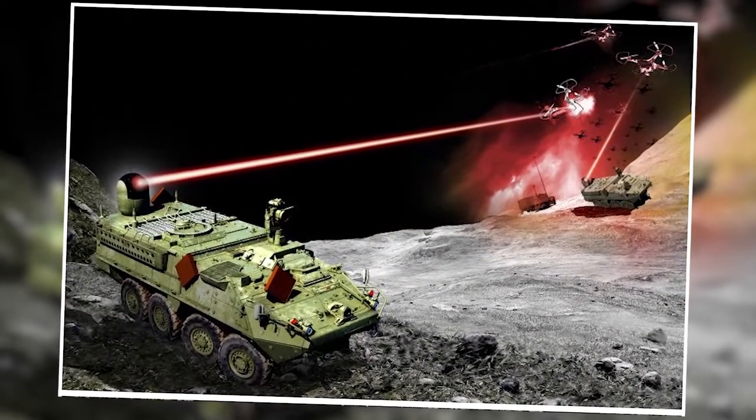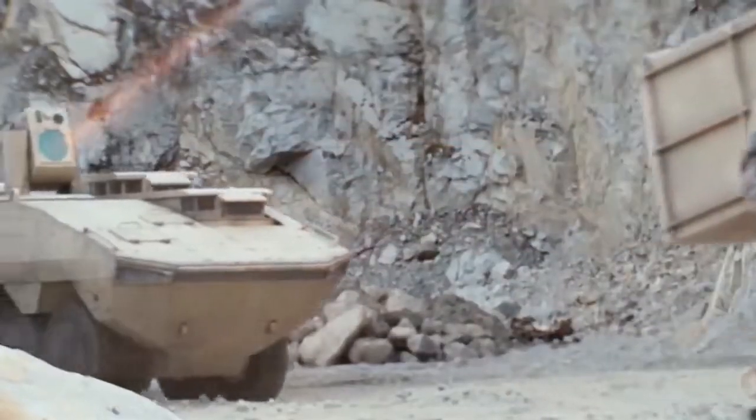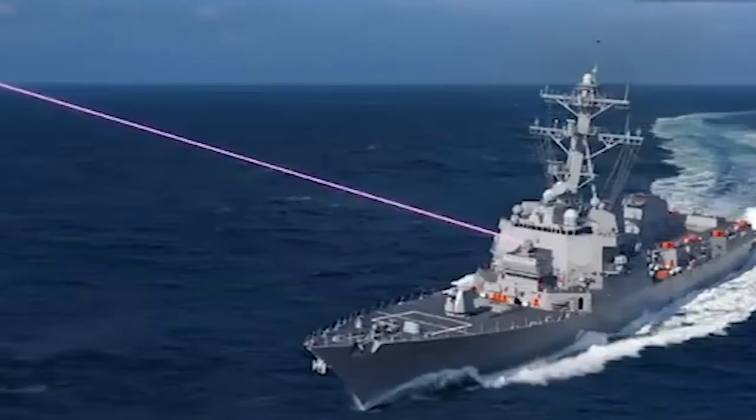This weapon is the future of warfare. Contrary to what is depicted in the movies, directed energy does not produce a large red laser or a loud noise. If executed properly, the target will simply drop from the sky rather than explode in brilliant shards of light to the accompaniment of a John Williams composition. However, this does not negate the fact that directed energy is progressing remarkably and quickly.